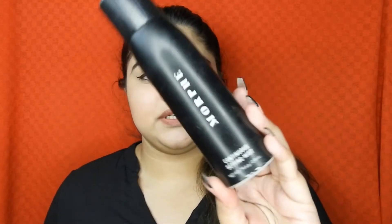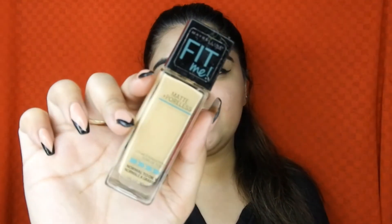Moving on to three makeup items. The first is the Morphe Continuous Setting Spray. I love this and I'm so sad it's finished. I'll definitely repurchase it, though Morphe isn't available in India — I'll look for a deal online. Then I finished the Maybelline Fit Me Matte and Poreless foundation. You all know my love for this — I have the refill ready.